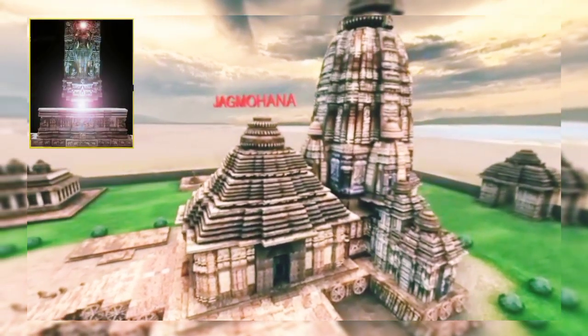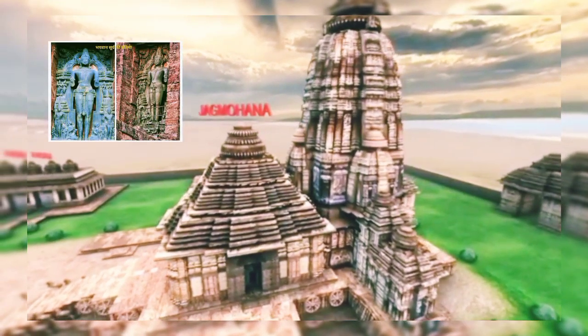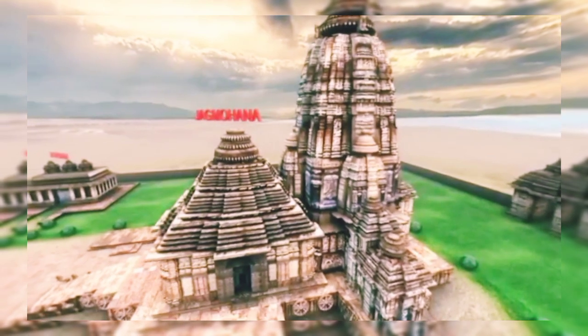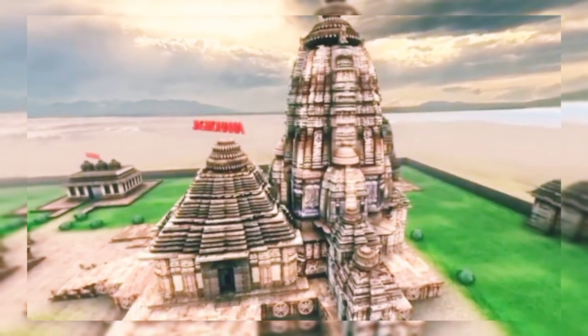The main temple represents a chariot of the Sun God, with 12 pairs of wheels drawn by 7 horses, evoking its movement across the heavens.